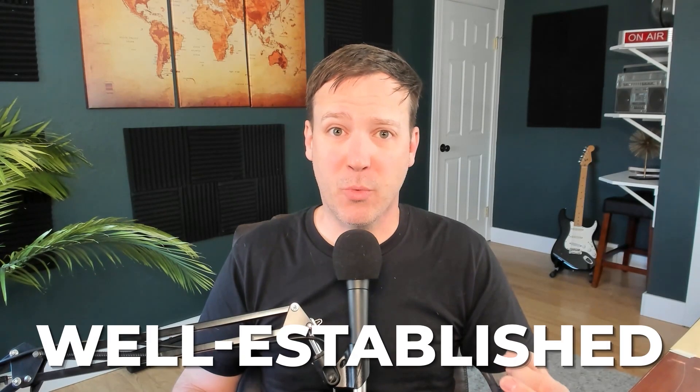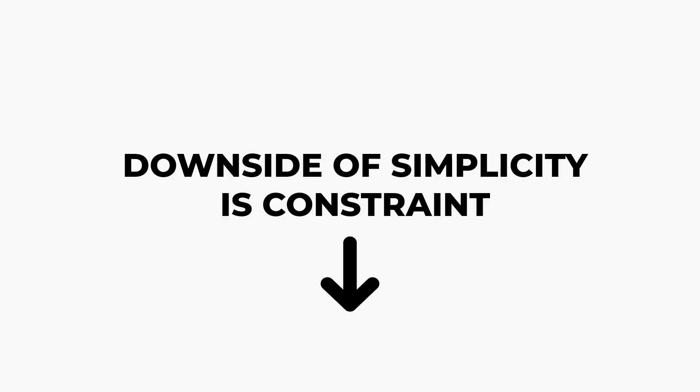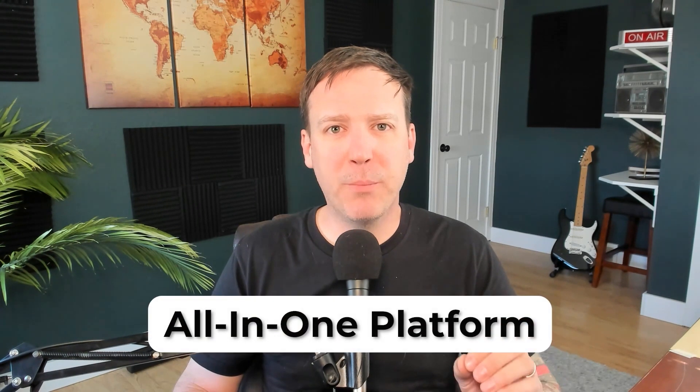As another advantage, because Kajabi is so well-established, it has a wide ecosystem of third-party specialists and service providers. Whether you want a Kajabi website template, a virtual assistant, or somebody to build your site for you, it's easy to find support as your business grows. That said, the downside of simplicity is constraint. If you're looking for advanced site customizations or email automations, Kajabi might not be able to do exactly what you want. Overall, Kajabi is an excellent fit if you want not only a course creation platform, but an all-in-one home for your business.